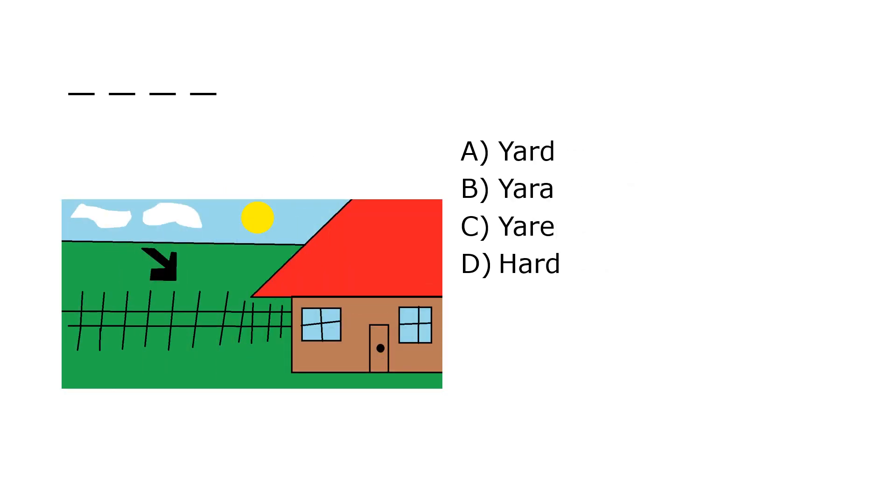What is it? A. Yard, B. Yard, C. Yard, D. Hard. Our correct answer is A. Yard.